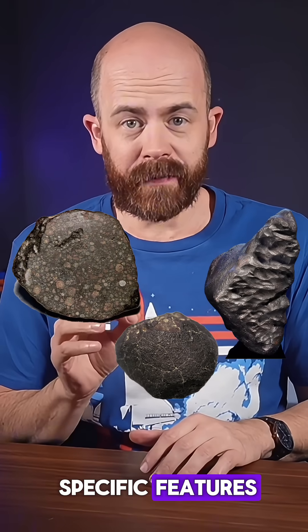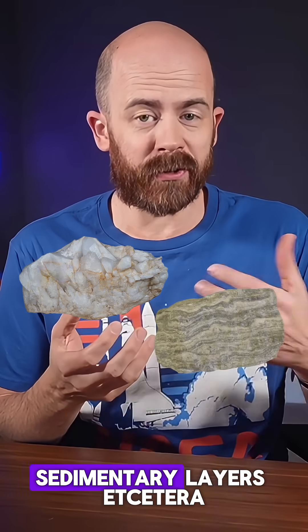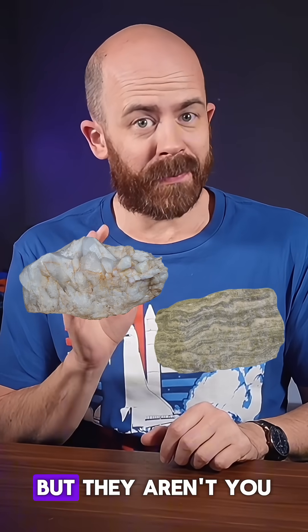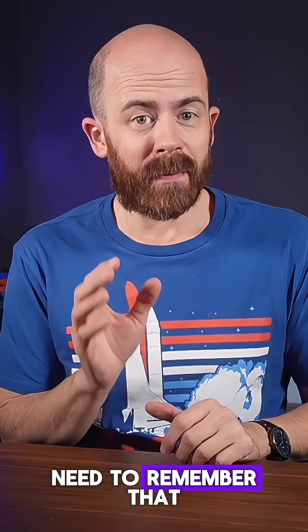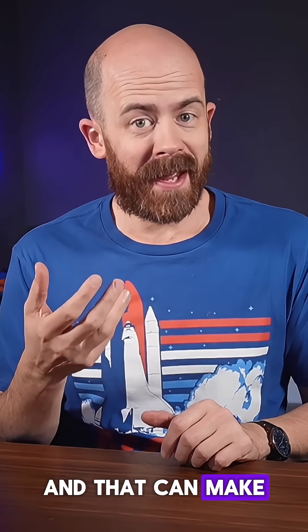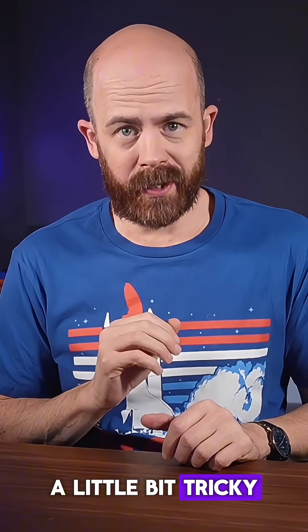Likewise, some stones have specific features that exclude them from being meteorites — the presence of earth minerals, sedimentary layers, etc. All told, a lot of rocks can look like meteorites, but they aren't. You need to remember that planets and asteroids are mostly made of the same stuff, and that can make meteorite identification a little bit tricky.